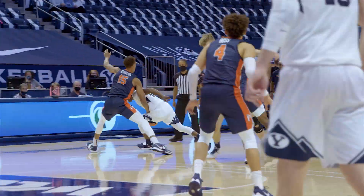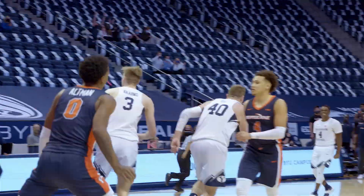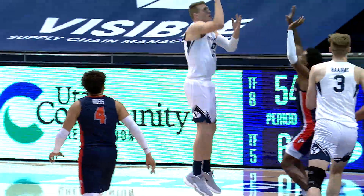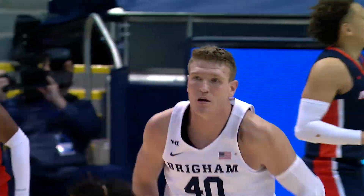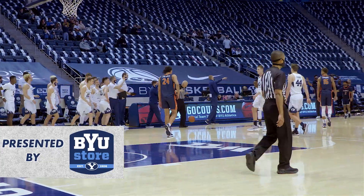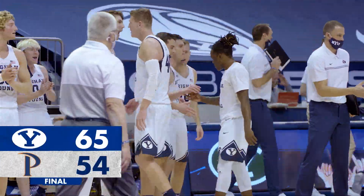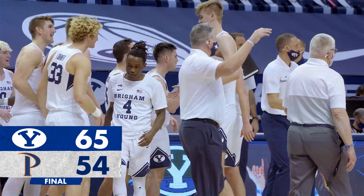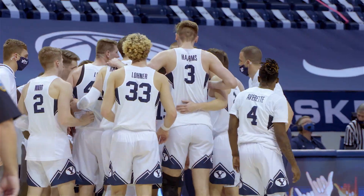On the BYU logo, Averitt to the right wing, Averitt beneath the basket to Colby Lee — the quickie is good! Colby Lee up and in, and the Cougs up nine, 63-54. And this game is done and BYU has won — 65-54, the final score.